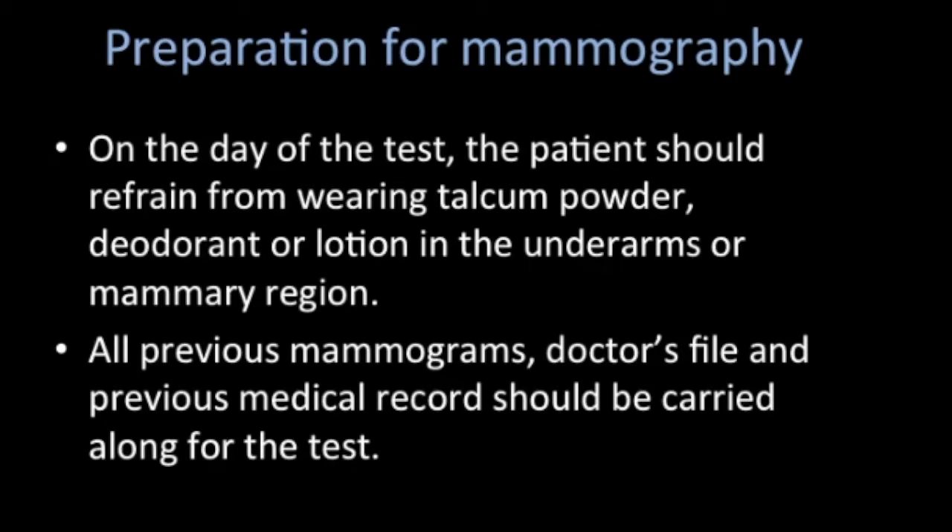It is also very important to exclude the possibility of pregnancy. The patient has to inform the doctor or the technician if she has missed or has a delayed period.